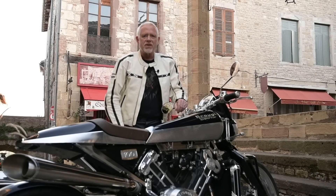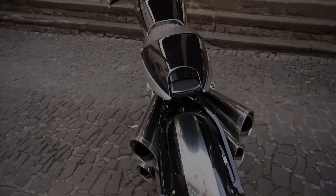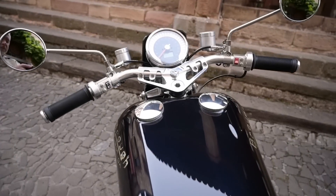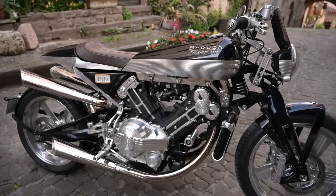At some point in the development, someone has to say, okay, that'll do, let's just get it made. That doesn't affect the beauty or the delicious engineering details, which are good enough for many of the wealthy buyers of these motorcycles who are happy just to celebrate those aspects of their rare purchase.